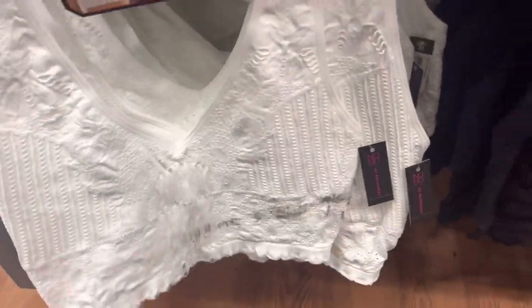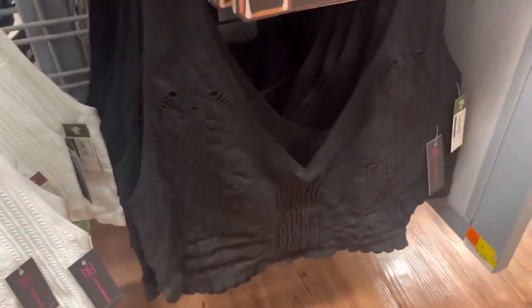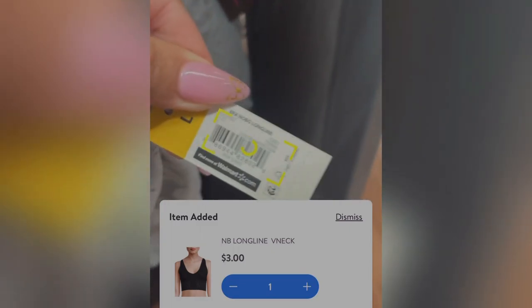I think this white one is $3 as well. And this black one is also $3. All for $3.